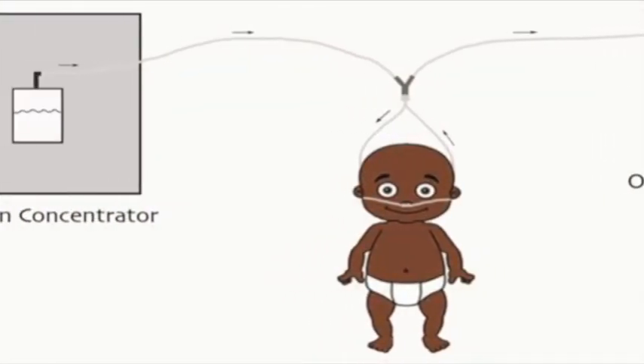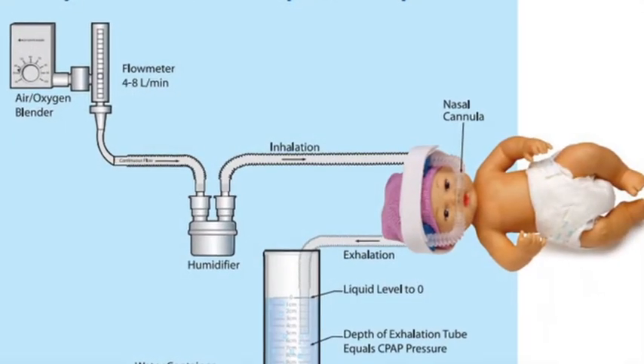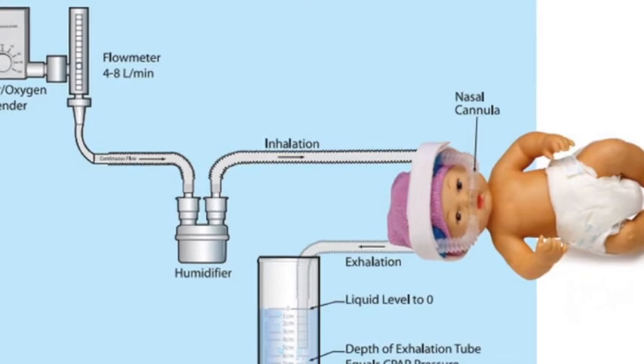Bubble CPAP gives increased air pressure to a newborn's lungs and makes breathing easier and sustainable, creating a much improved chance of survival for babies born early.